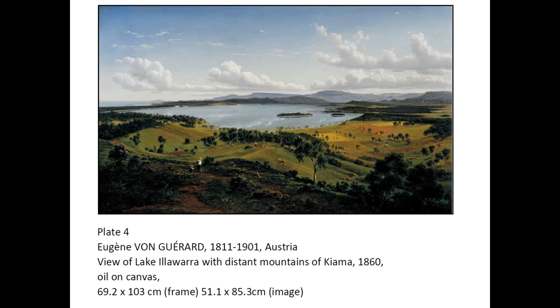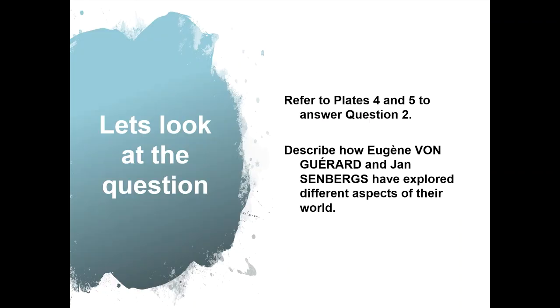Plate 4 is an artwork by Eugene Von Gerard. The information provided includes the name of the artist, the years the artist lived, the country he was from, the title of the artwork, the year the artwork was made, the materials used to make the artwork, and the size of the artwork.